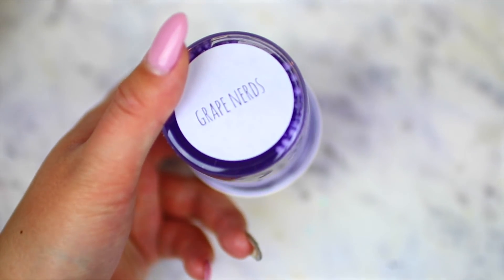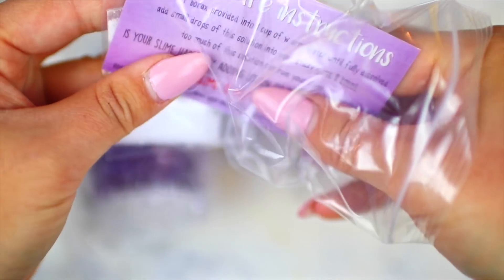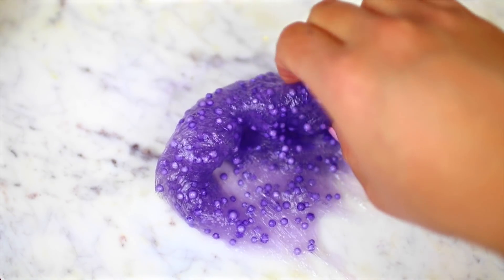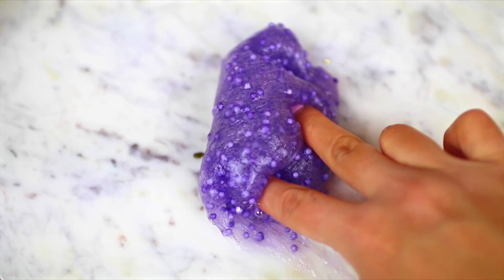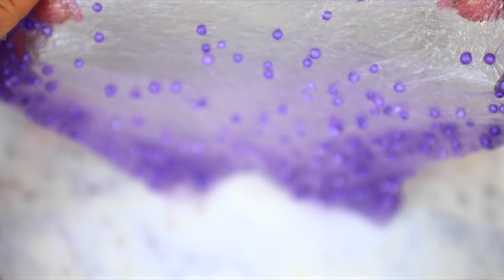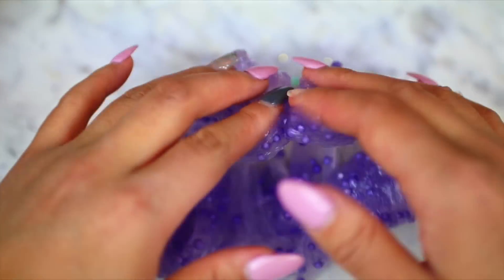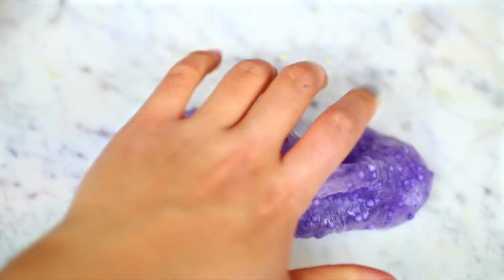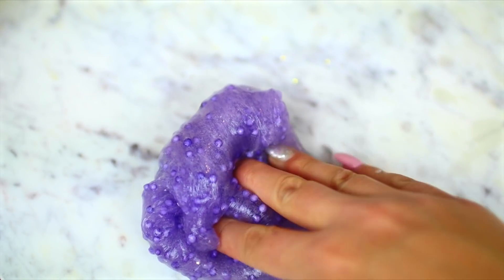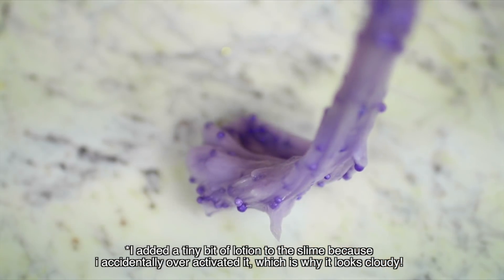Next we have a slime from Slimey Lush. This slime came with her business card and a packet of borax. The slime I purchased is called Grape Nerds, and I'm totally loving the scent — it smells just like grape and it smells so good. The foam beads and the color of the slime really make me think of Grape Nerds, so I thought the name was really fitting. I love the texture and the bubble pops of this slime — it's so much fun to play with.